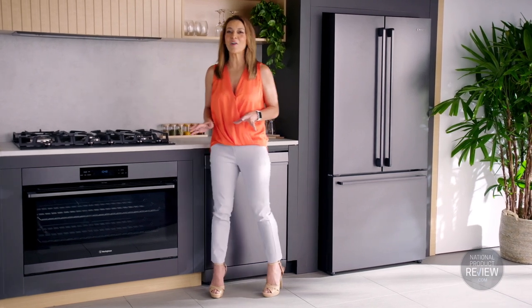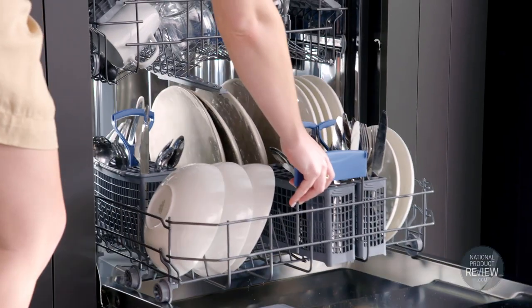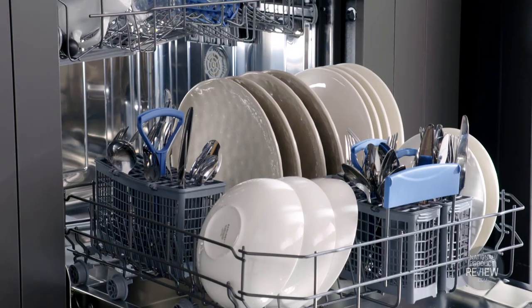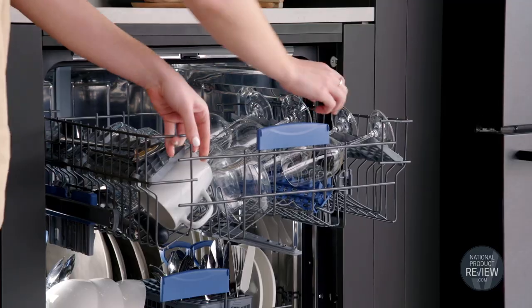Finally, the unsung hero of every dinner party is the Westinghouse dishwasher. This comes with a flexible cutlery draw, a speedy 30 minute wash cycle, capacity for 15 place settings, and sensor wash, which will assess the level of grime, giving you superb cleaning results.